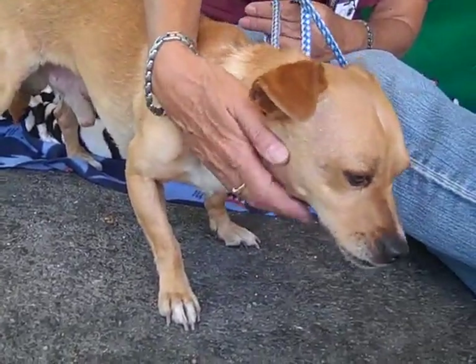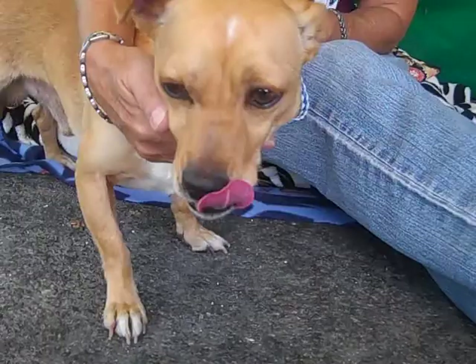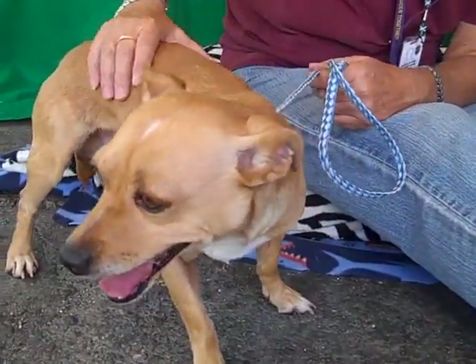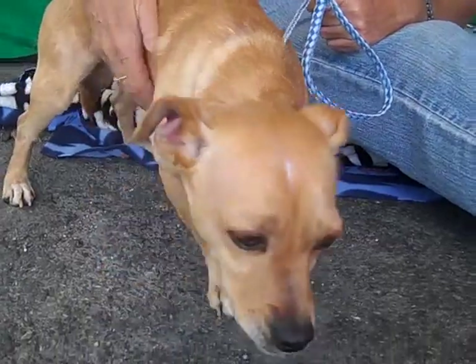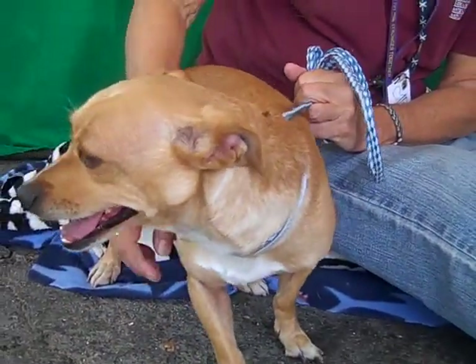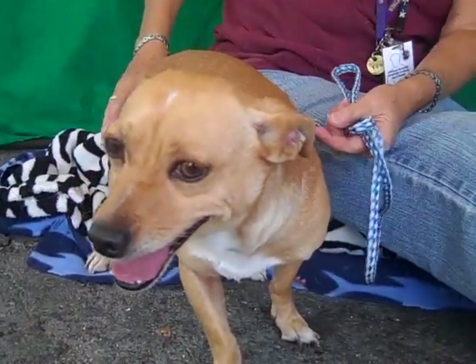He loves people and he's super friendly. He seems good with all the other dogs he's come into contact with today. He's got a nice medium energy level, so we think he's just going to be a fun little guy to have around in any situation — a good family dog. He's trying to get really close to me, just a cutie pie. He's not sitting for us right now, but we promise he did sit on command earlier.